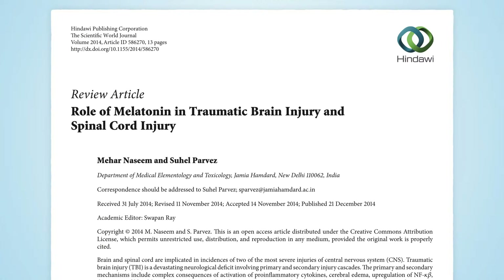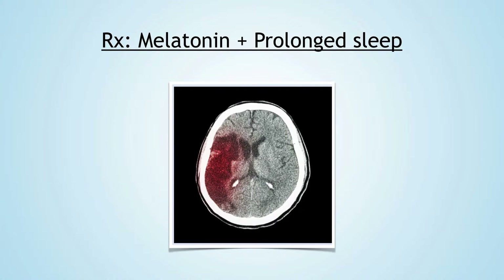There are still more things we need to learn about how melatonin is linked to brain repair processes, but some studies have shown better recovery from brain injury when melatonin and prolonged sleep are part of the treatment. This would make sense why people after a concussion just want to do a lot of sleeping.